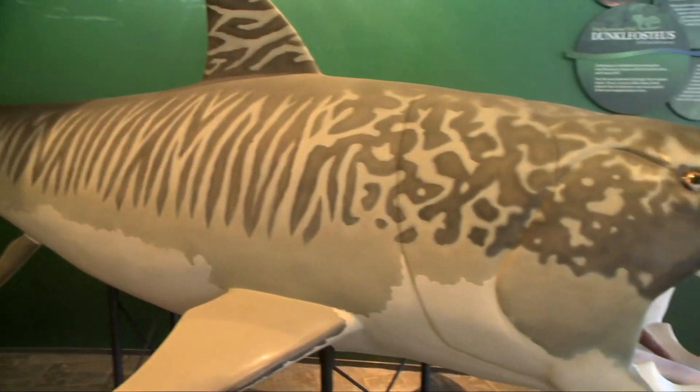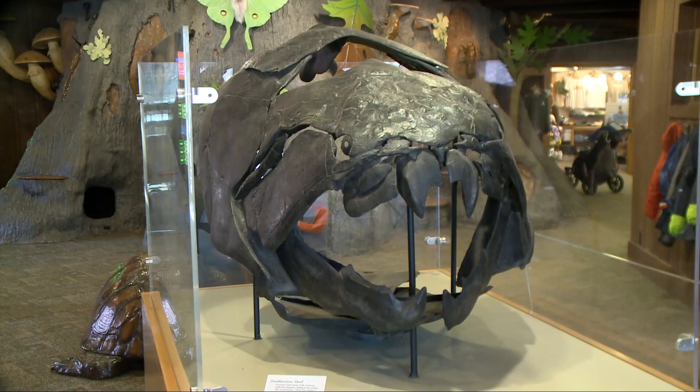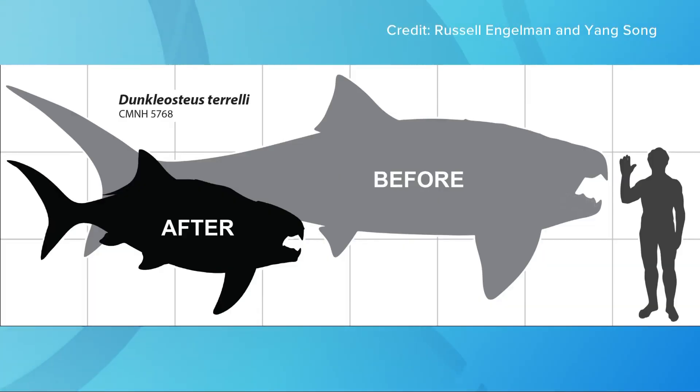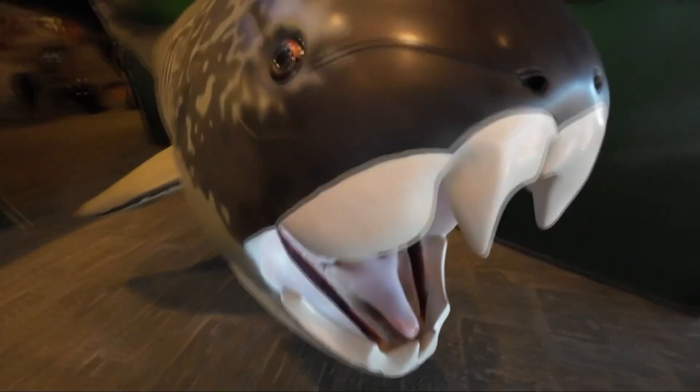Some say Dunk was a 30-foot giant, but new research from Case Western University challenges that idea. Those researchers say Dunk was a real chunk — much shorter and stockier, but still ferocious. Scientists will continue to fish for answers about this prehistoric predator.